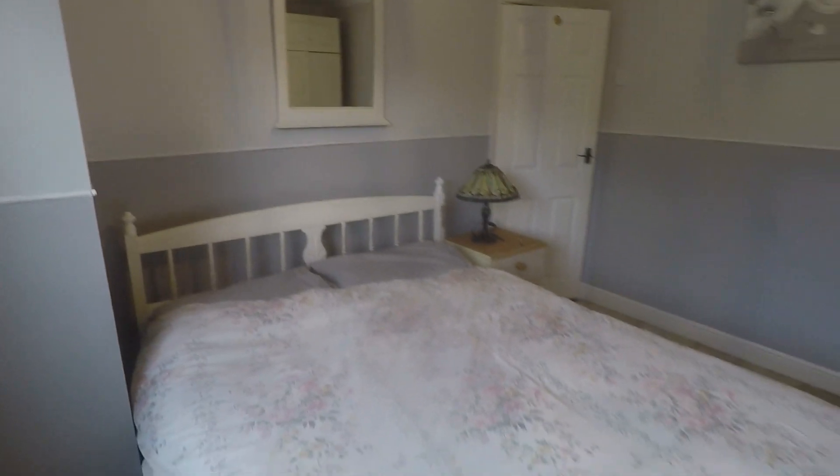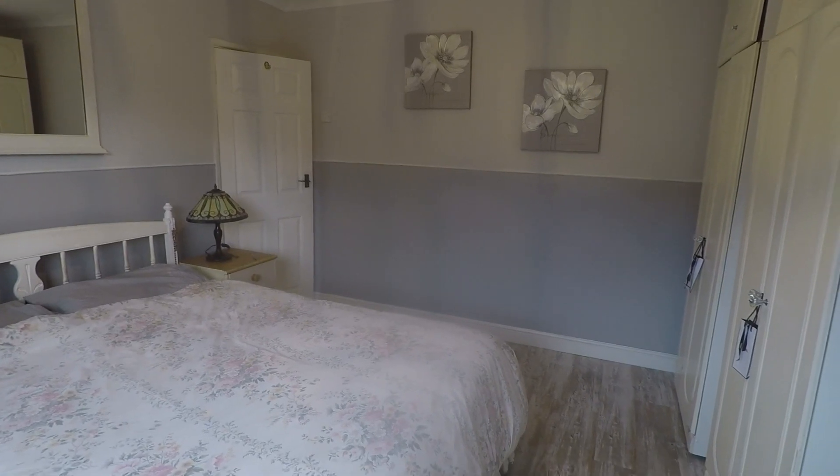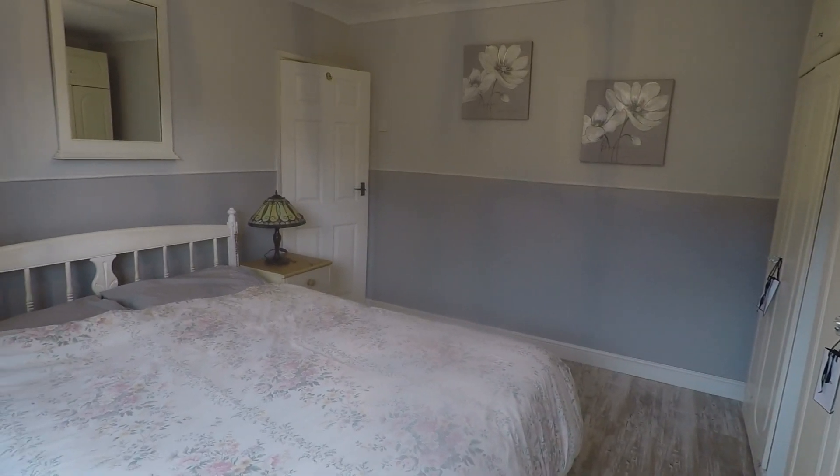This concludes our video tour. If you're interested in this property, please contact our Pickmove team today and we'll look forward to helping you. Thank you so much for watching.